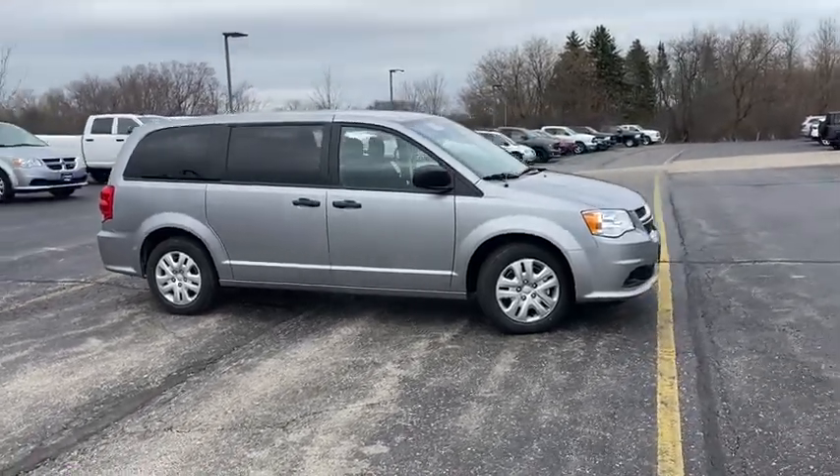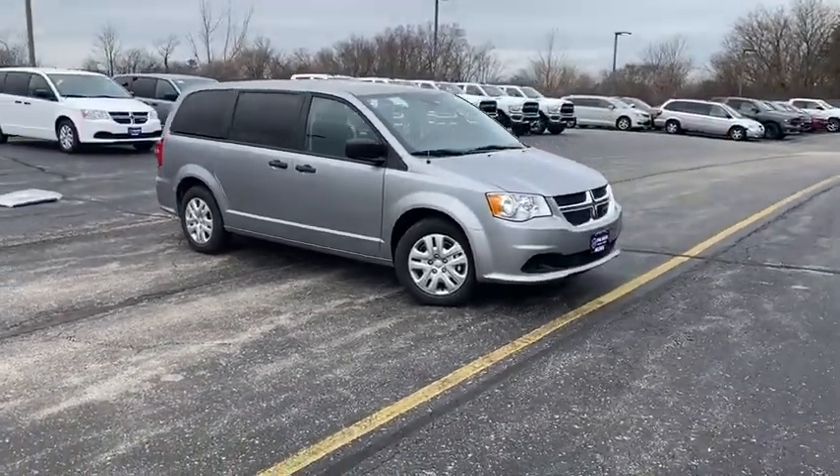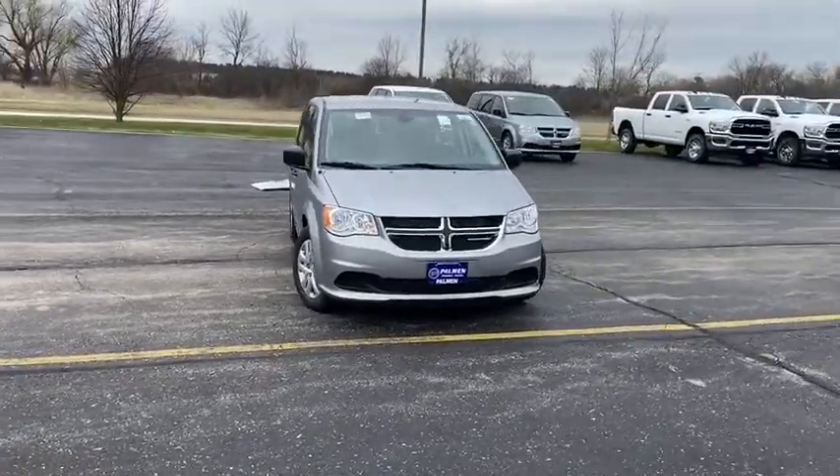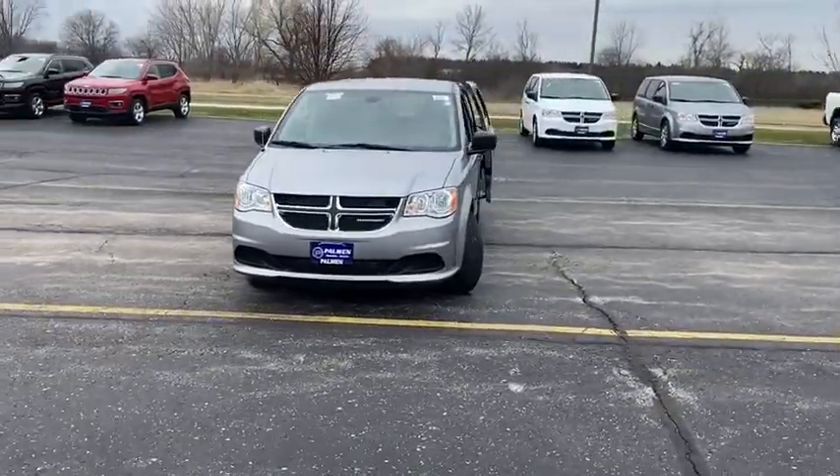Looking for the right vehicle? Check out the 2020 Dodge Grand Caravan. The Dodge Grand Caravan received the government's highest front and side crash rating of five stars.